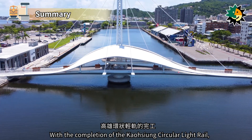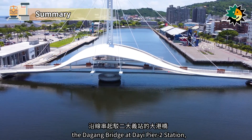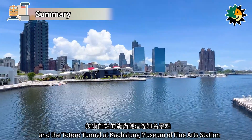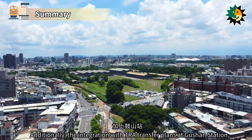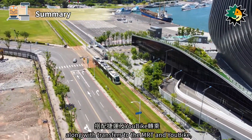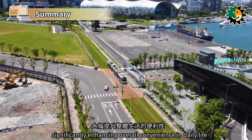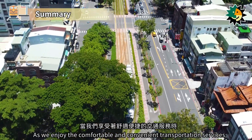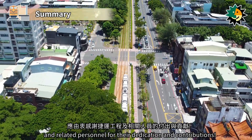With the completion of the Kaohsiung Circular Light Rail, it connects well-known attractions along the route such as the Dagung Bridge at Daiyi Pier 2 Station, the Love River Bay at Love Pier Station, and the Totoro Tunnel at Kaohsiung Museum of Fine Arts Station. Additionally, the integration with TRA transfer plans at Gushin Station, TRA Museum of Fine Arts Station, and Science and Technology Museum Station, along with transfers to the MRT and U-Bike, creates a dense public transportation network, significantly enhancing overall convenience in daily life. As we enjoy the comfortable and convenient transportation services, we should sincerely thank the MRT engineering and related personnel for their dedication and contributions.